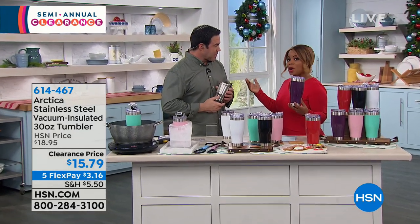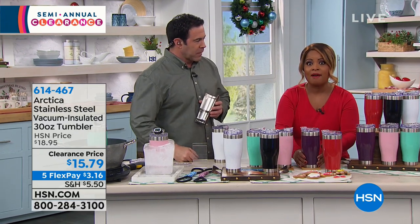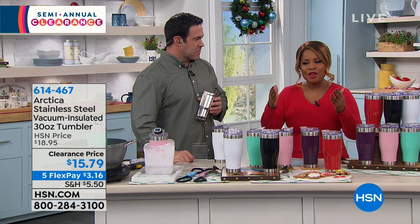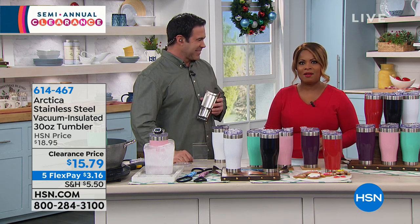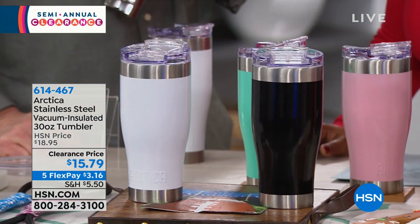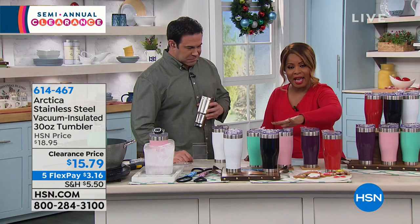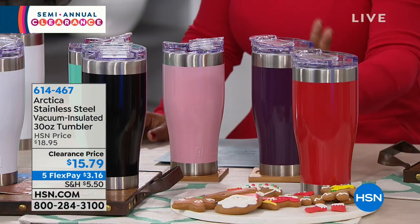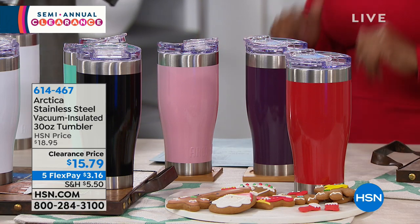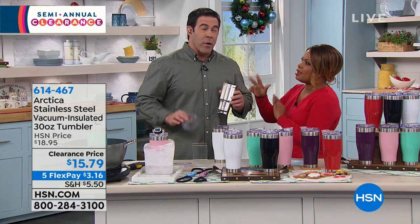Merry Christmas! We're going to walk you through the colors. If you already own them and know how fabulous they are — and they are really great — call us and let us know. You've got red, black, white, a pretty aqua green. Last chance to get the pink, because the pink is very limited. And this deep purple color, we're calling it berry. These are $15.79.